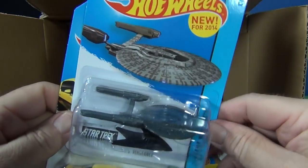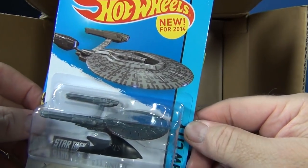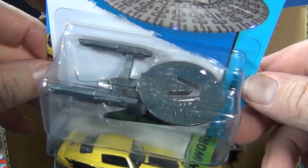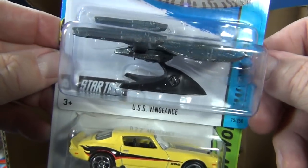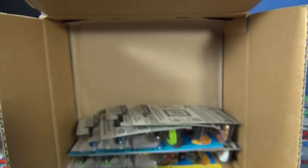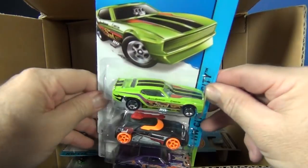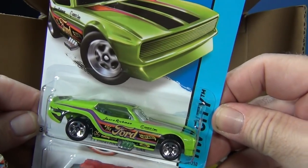Here's another Star Trek vehicle — USS Vengeance. The other one was just a recolor, so as far as I'm pretty sure this is only the second actual model to come out for Star Trek. It's alright — I like having one of everything, but I won't be getting extras of that one for sure.